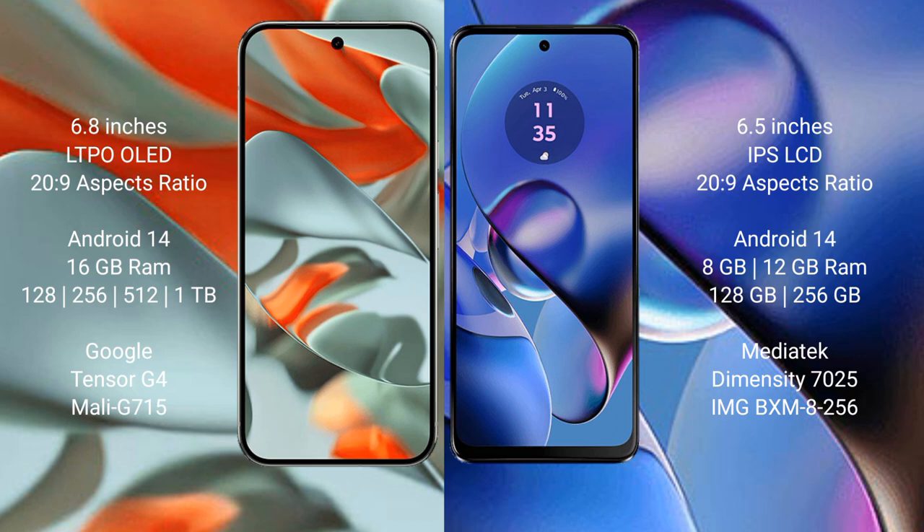Google Pixel 9 Pro XL comes with 16GB RAM and 28GB, 256GB, 512GB, 1GB internal storage options. It features the Google Tensor G4 processor and GPU Mali-715.